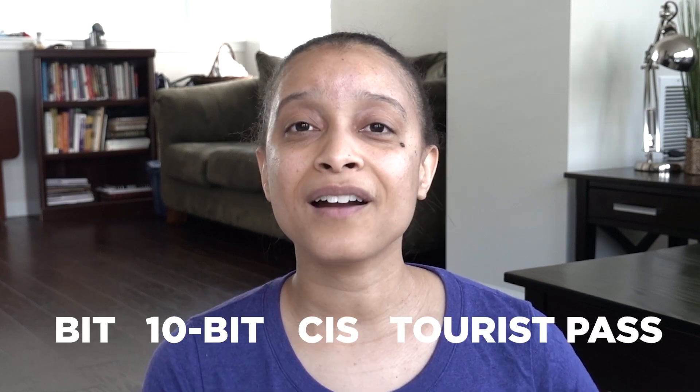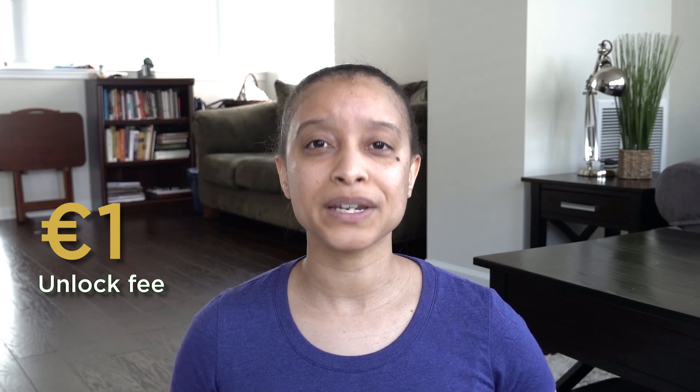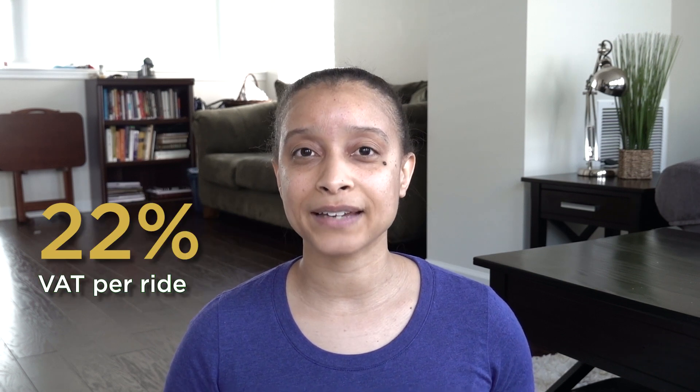So the BIT, the 10-BIT, the CIS, and the tourist passes are great ways to get around Rome on a budget using the Metrobus system. But you can also get around through rentals — there are scooter and bike rentals in Rome. It's not necessarily the cheapest option compared to the €1.50 BIT ticket, but it can be the fastest way to get around. The cost varies by rental type — regular bike, e-bike, or e-scooter — and length of time. There is an unlock fee of around €1 plus a riding fee of about €0.25 per minute, plus 22% VAT. A 15-minute ride via Lime scooter costs about €5.